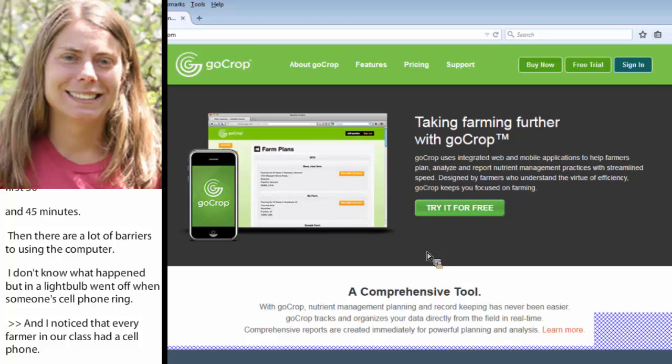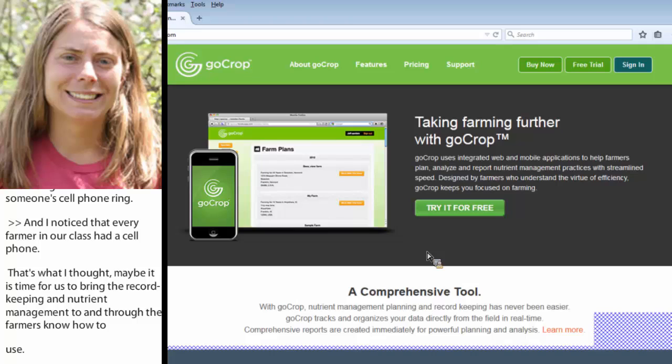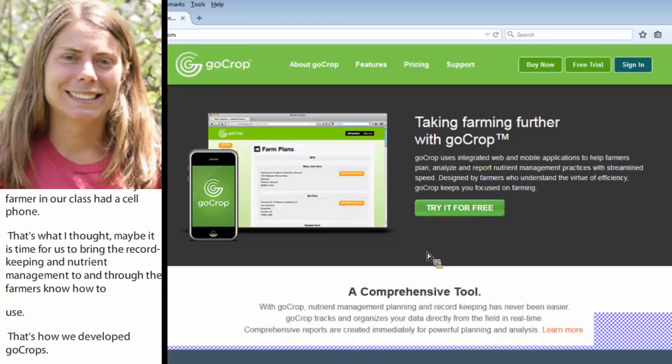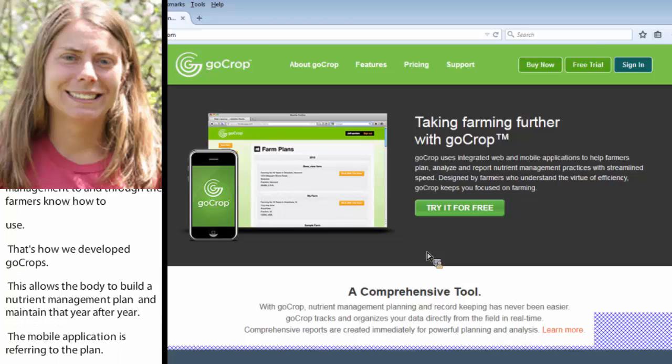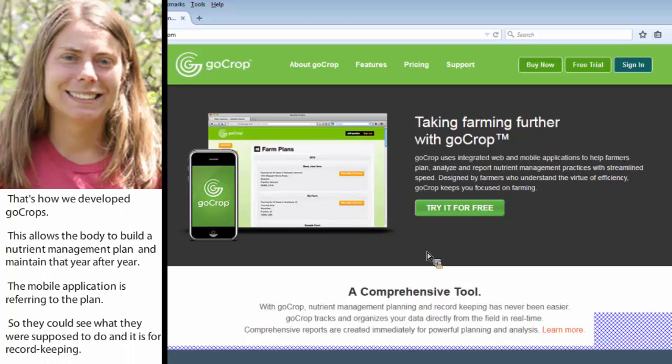GoCrop today — this is sort of the promotional website — is a web application combined with a mobile application. The web application allows the farmer to build a nutrient management plan step-by-step and maintain that year after year on their farm. The mobile application is used for referring to the plan so they can see what they were supposed to do, and for record-keeping — tracking when they add manure to fields, when they add inputs, when they take harvests, when they manage pests, and so on. It's an integrated tool.